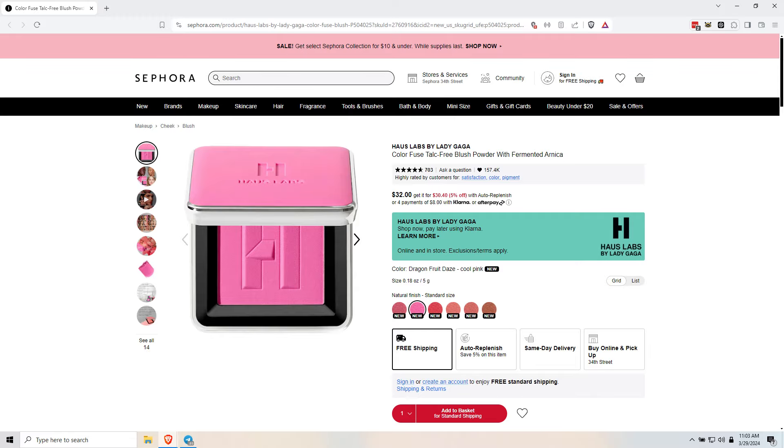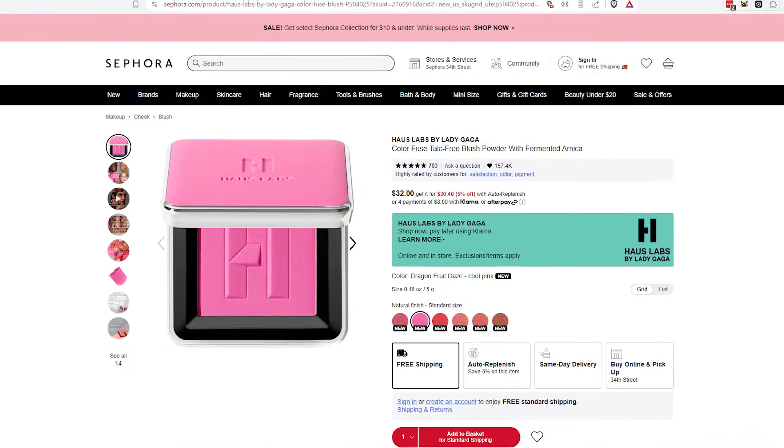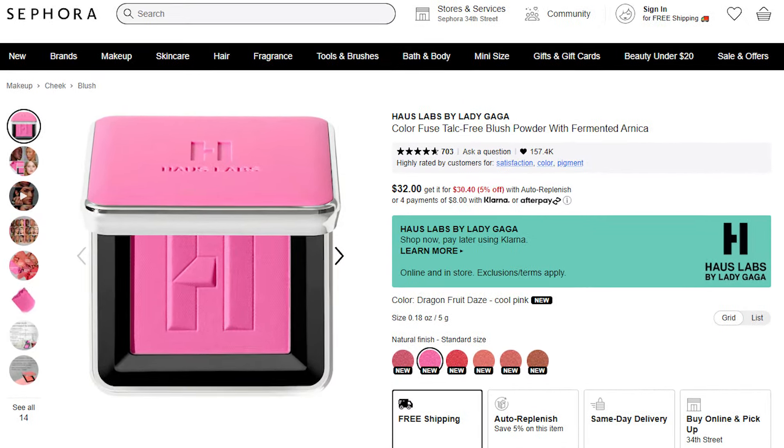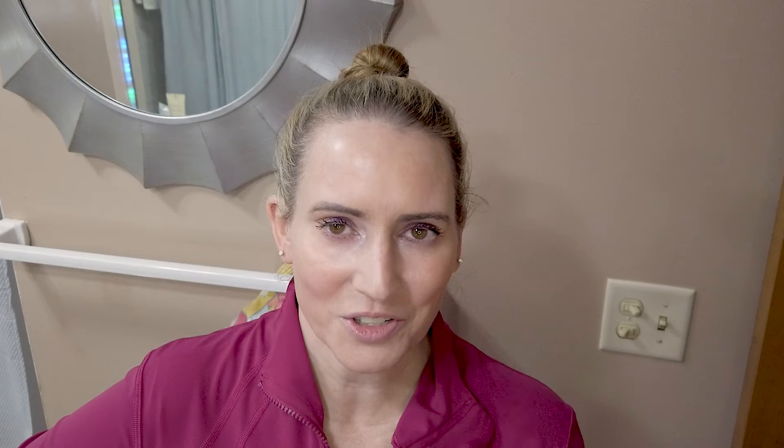So the first one for the anti-haul is the House Labs Color Fused Talc-Free Blush Powder with Fermented Arnica. Why do brands keep using arnica? It seems like it's their favorite ingredient. Arnica on occasion for bruising and things like that is fine, but for daily use on a regular basis, I think it can cause some sensitivity. So it's one of those ingredients where occasionally maybe good, regularly not so much.